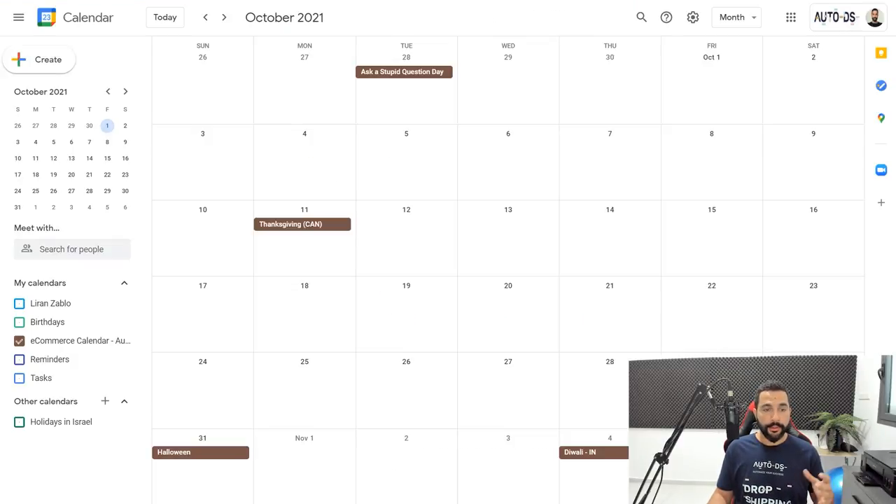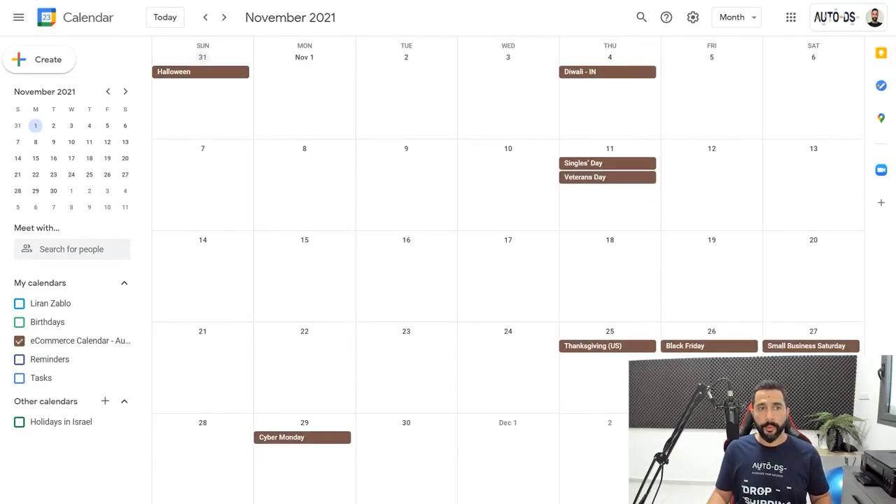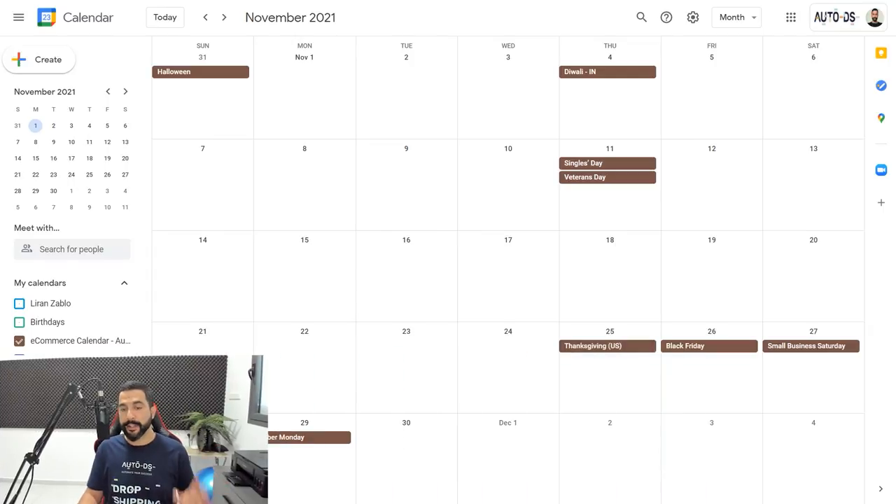That is why you want to use this calendar — to know exactly what holidays are going to come up and what you can do about it. Let's take a look at November for example. We've got Singles Day, Veterans Day on the 11th of November, so you can add some products that have to do with people who are single and for veterans. Then on the 25th we've got Thanksgiving, and on the 26th we've got Black Friday.